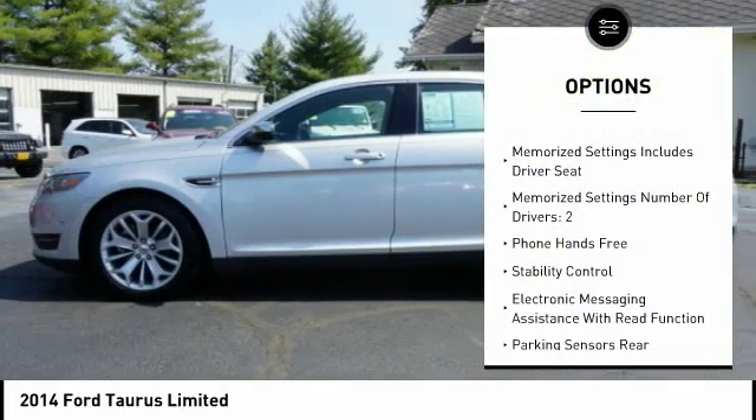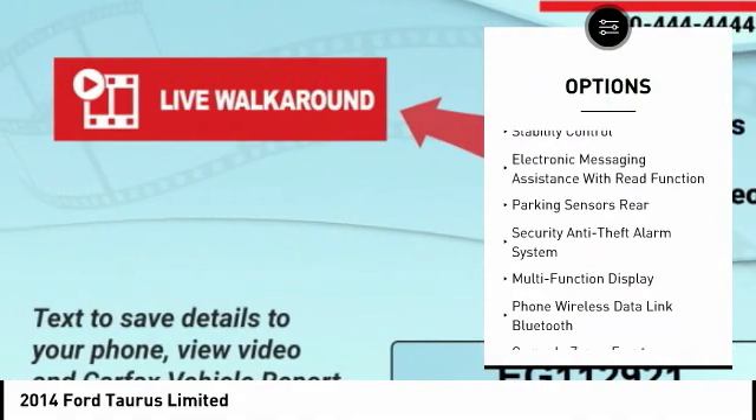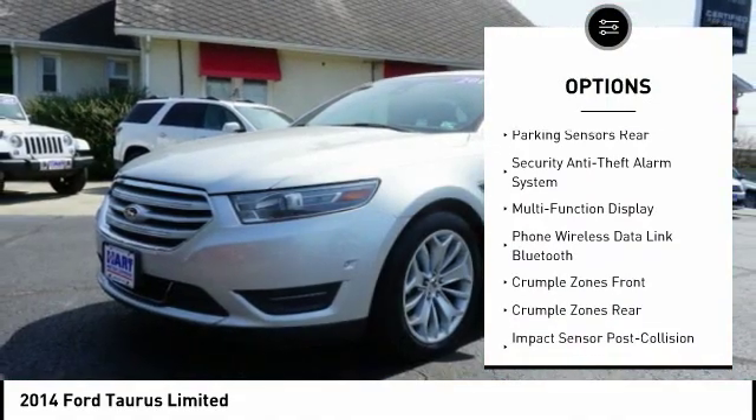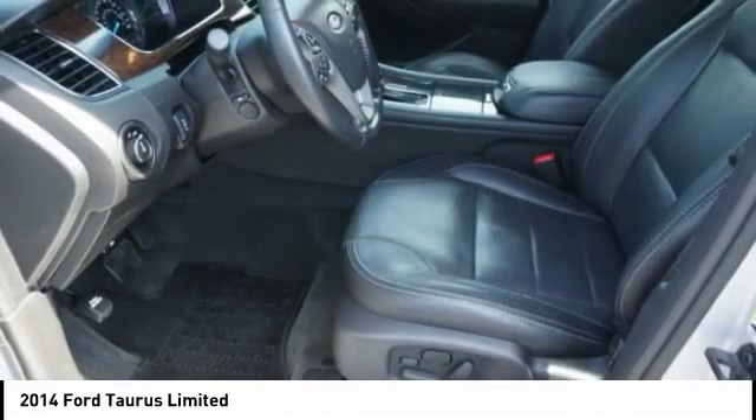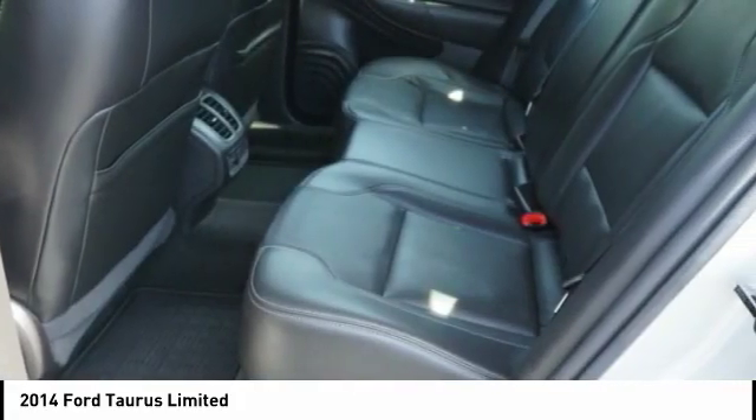Anti-lock braking system. Steering wheel audio controls. Keyless entry. Backup camera. Stability control. Navigation system. Traction control. Power driver's seat. Heated seats. Power passenger seat.